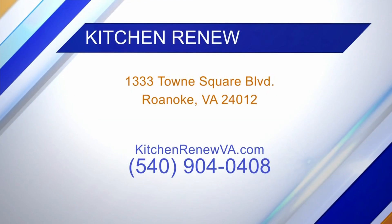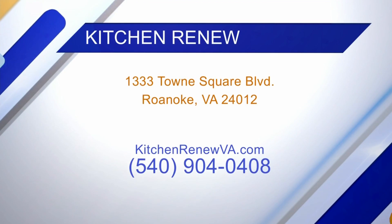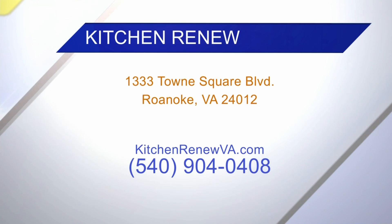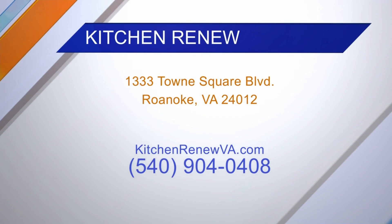You'll come out to people's homes and show them what you can do? We'll bring all our samples out and show them what's available. Of course, they can come into our showroom as well and see what we have. If you want to get in touch with them, kitchenrenewva.com.